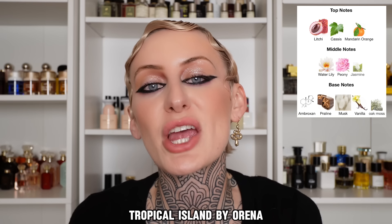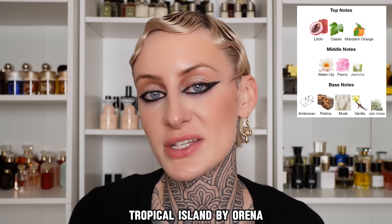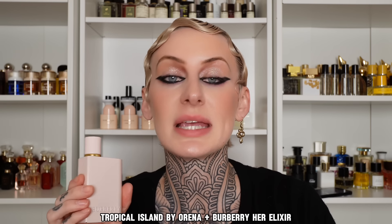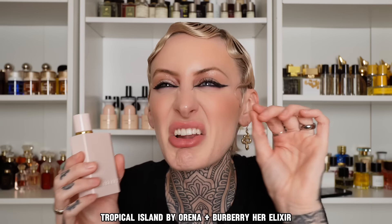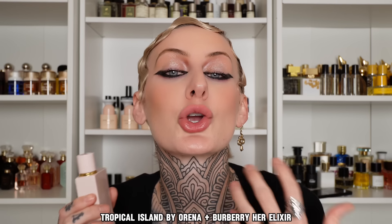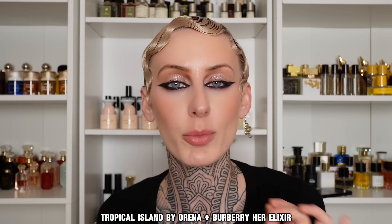Next is called Tropical Island, which is their version of Greenwich Village. This one is very fresh and musky and floral and almost slightly aquatic. It has some lychee that makes it a little bit tart, a water lily that gives it a nice fresh floral, and in the base it has praline that gives a little bit of sweetness along with some shampoo-y musk. I've been pairing that with Burberry Her Elixir — very similar to the original, with strawberry and musk, once again a little bit shampoo-y. The two together create something fluffy and clean and sweet, yet with a little bit of richness.